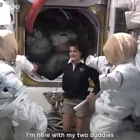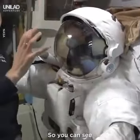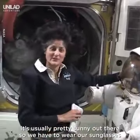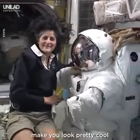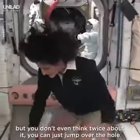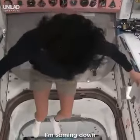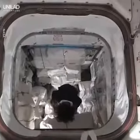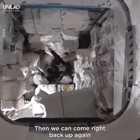I'm here with my two buddies in the airlock. Your head would be inside of here, so you can turn your head all the way around while inside — but the helmet stays still. It's usually pretty sunny out there so we have to wear our sunglasses, which make you look pretty cool. One of the cool things about space: it sort of looks like there's a big old hole here, but you don't even think twice about it. You can just jump over the hole, or if you want, you can jump into the hole — then you can come right back up again, like Superman.